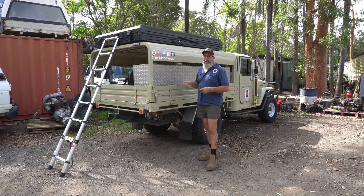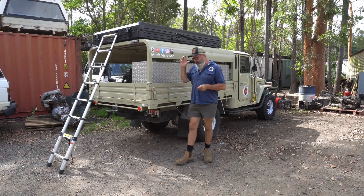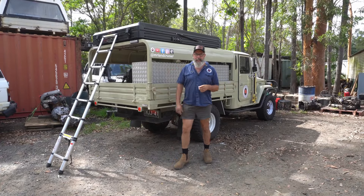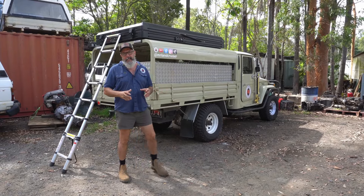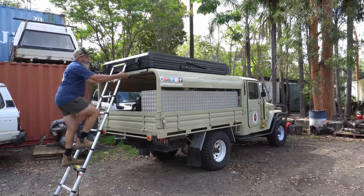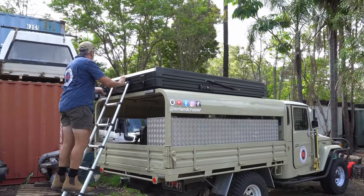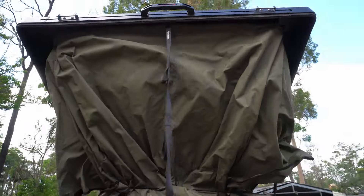Compared to a swag, this thing is so much more convenient. Compared to other rooftop tents, the quality is next level. I'll just quickly go through popping it open and show you how easy it is and how easy it is to put away. This is it — look at that, we're up, we're done.